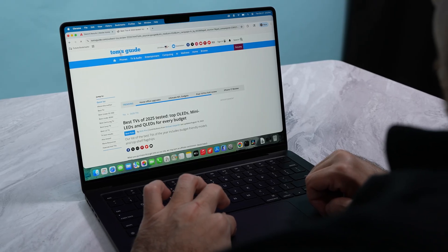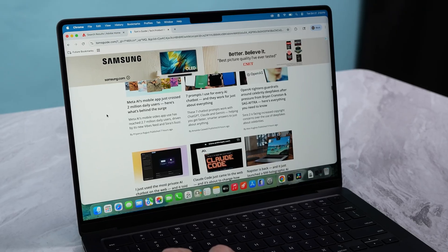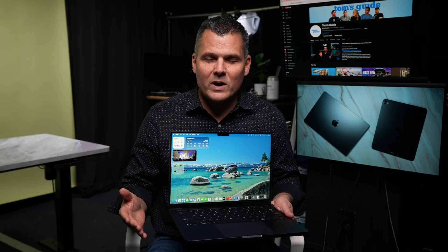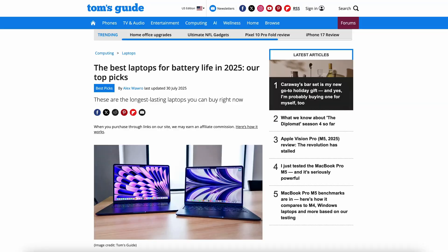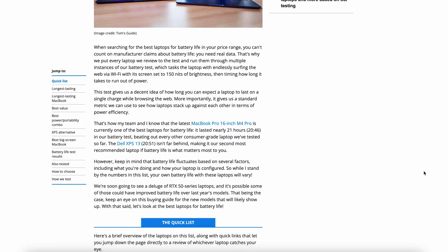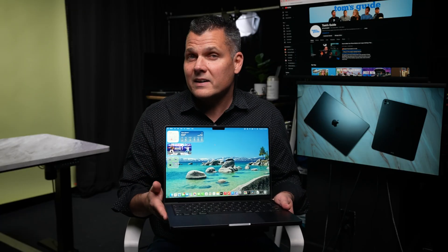For those new to the channel, at Tom's Guide we run a standardized battery test across every laptop. The screen is locked to 150 nits, the laptop is connected to Wi-Fi, and it just keeps surfing the web until it dies. This way, the results are consistent and easy to compare — so much so that we even keep a running list of the best laptops for battery life, which I'll link below. And I'll tell you right away, the MacBook Pro M5 earns a spot on that list.